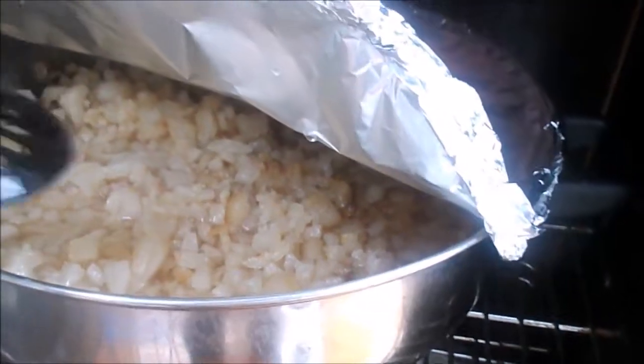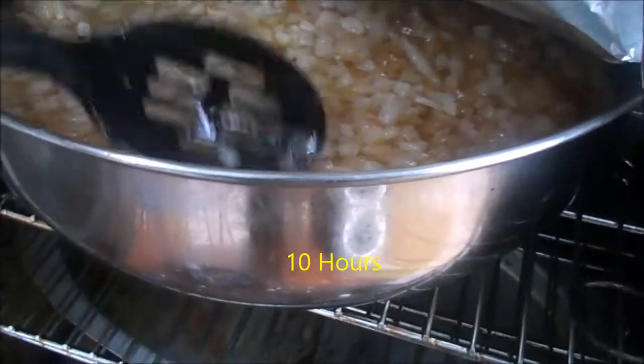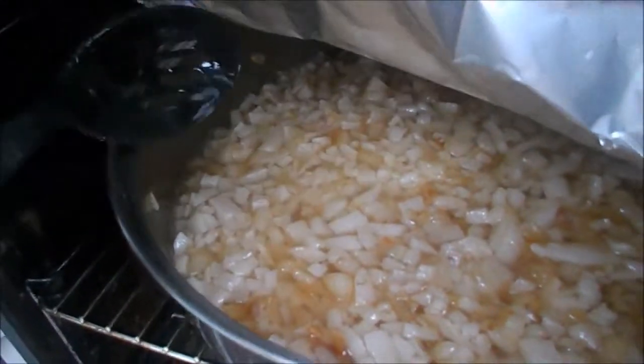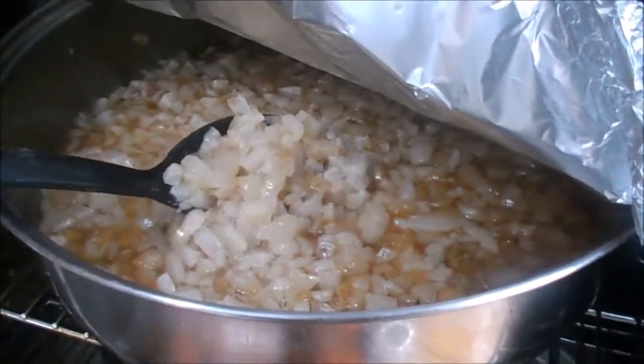It's just taking longer than I thought it would. Just over ten hours in, it's well over half now. This bowl was almost full and now it's about halfway, but we've still got quite a bit left to do.